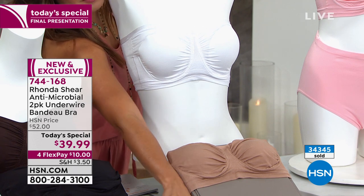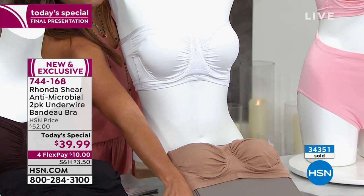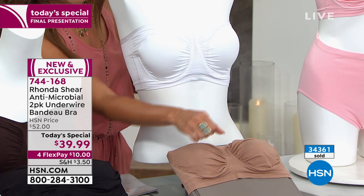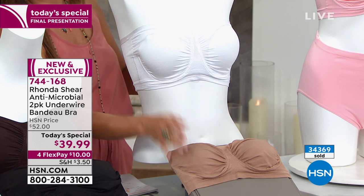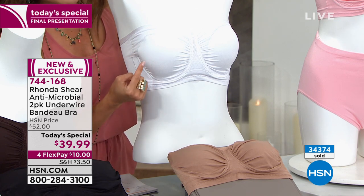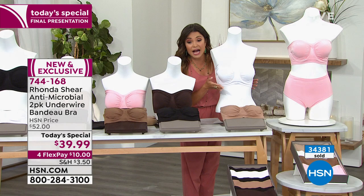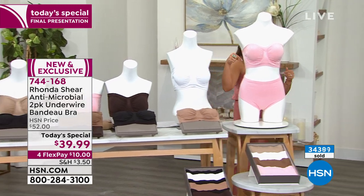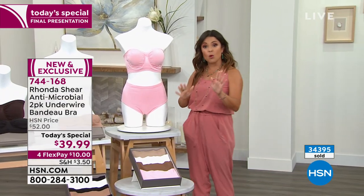Every single one of these comes included with the dyed-to-match removable pads. You don't have to use them, but I love them — they give you extra shape and never get those weird little dents. They're great for modesty too. It's all about how it fits on your body. When we say shop your top, we literally mean if you went into a department store and were looking for a great blouse, whatever rack you go to — if it's medium, order medium in this bra. It's all about this really unique fabrication that molds to your body.